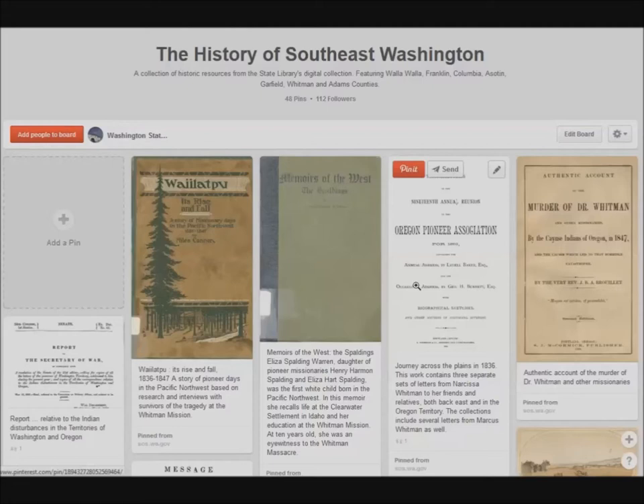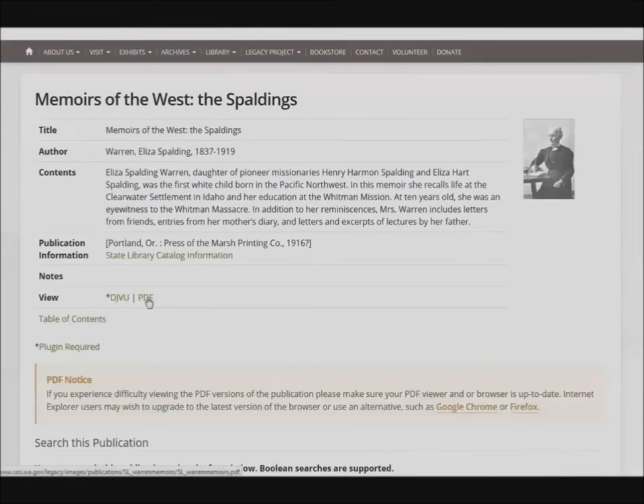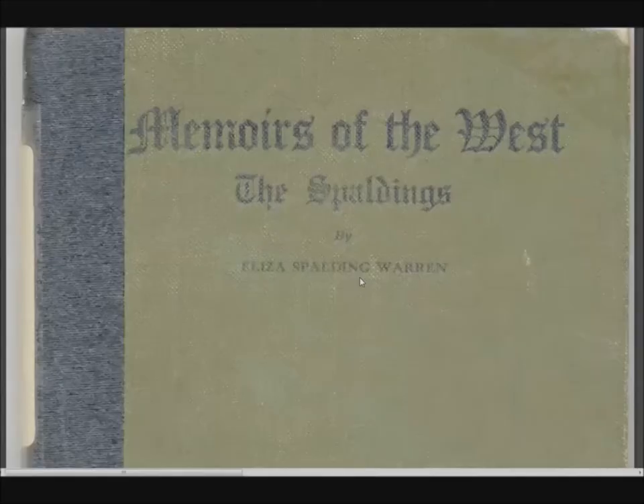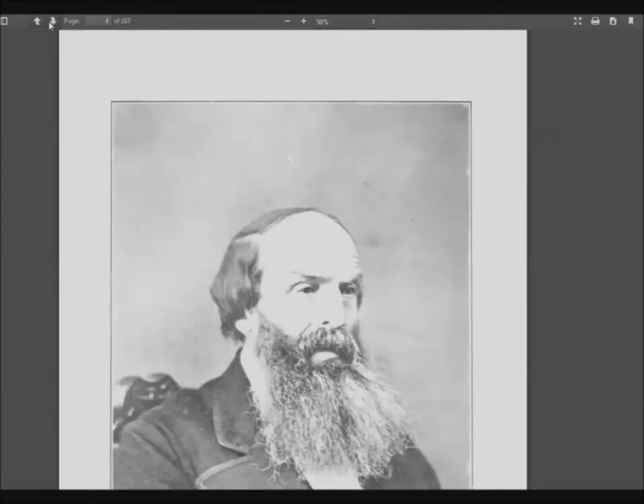Here's an interesting book written by Eliza Spalding Warren, who was the first white child born in the Pacific Northwest. If you click on the pin, and then on the image, it takes you to our website where you can choose your preferred format. I'm going to choose PDF. As you can see, I have the entire book right here on my computer screen. I can read it or download it for further reference.